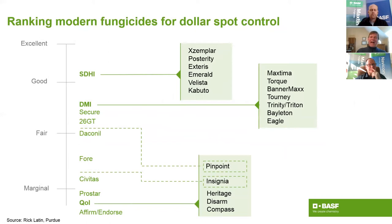This slide from Dr. Rick Latton, emeritus professor at Purdue, ranks dollar spot products. SDHIs are some of the top performers. Dr. Latton already has Max Tema at the top of the heap for dollar spot control in the DMI category. Max Tema on dollar spot performs very similarly to Emerald, which is a very strong dollar spot product.